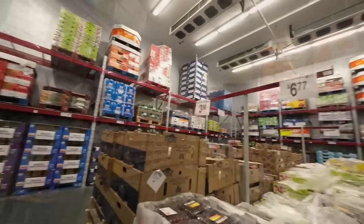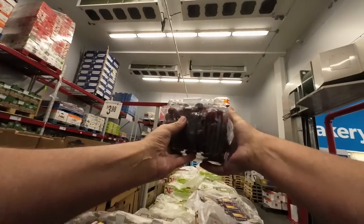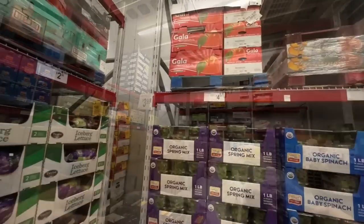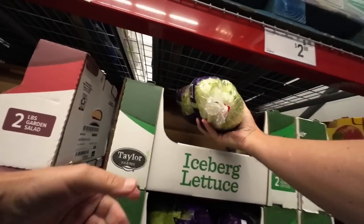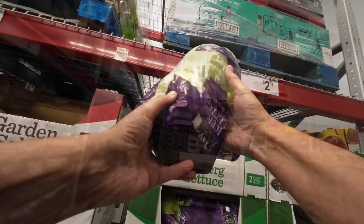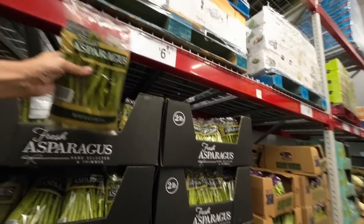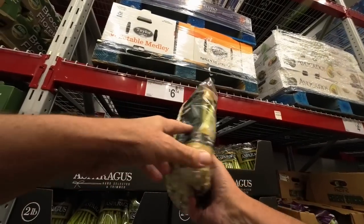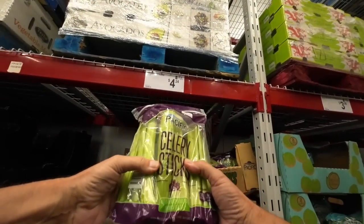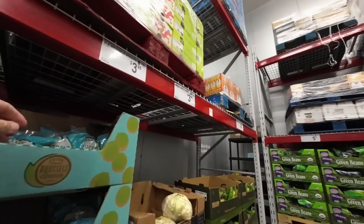And then the red grapes — $6.77 for three pounds. They look really good. Look at the size of these grapes, holy smolies. Iceberg lettuce — you get two heads for $2.98, still not too bad. Asparagus has gone up — $6.74 for two pounds. Oh boy, going up in price. Celery pack — $4.24 for celery.